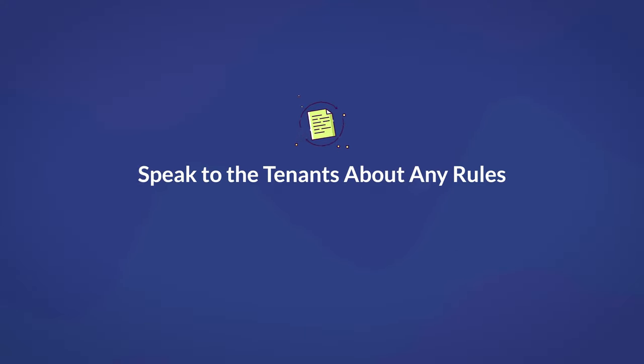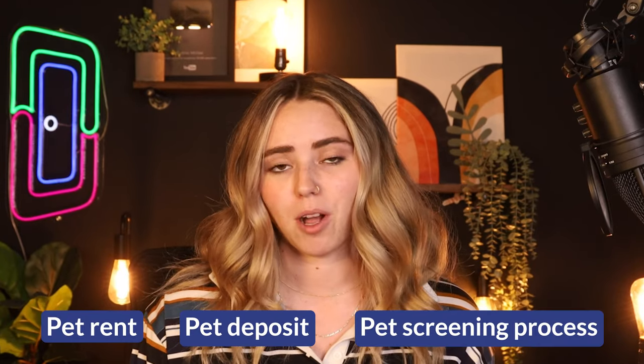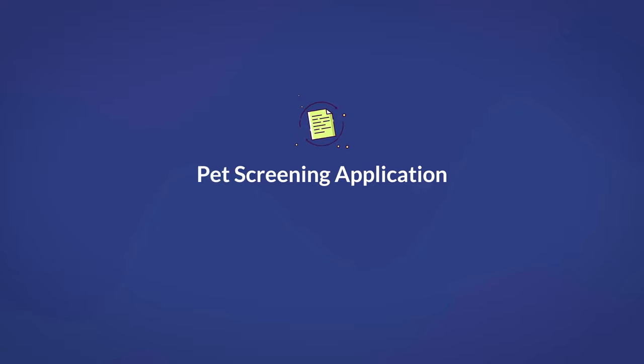Now that you know the importance of pet screenings, let's get into how to conduct them. The first thing to do before even beginning the process is to make sure the tenant knows all rules and regulations regarding pets in the rental property. Getting this out of the way early saves time and gives the tenant a clear picture of what is expected, including things like pet rent, the pet deposit, and the screening process itself. This is especially important because every property manager may have their own pet policy that differs from other properties.